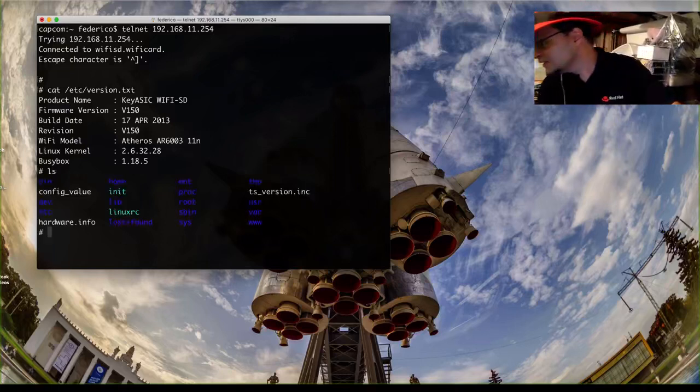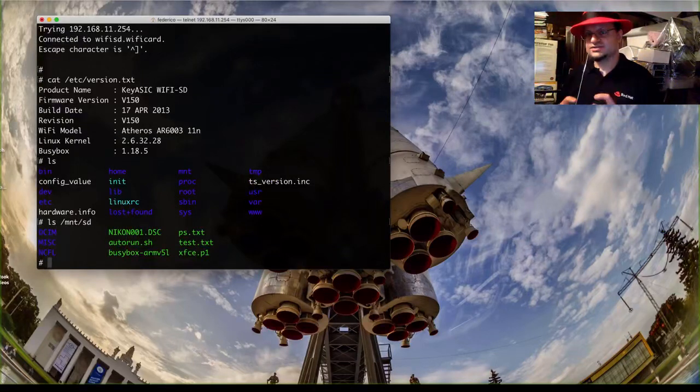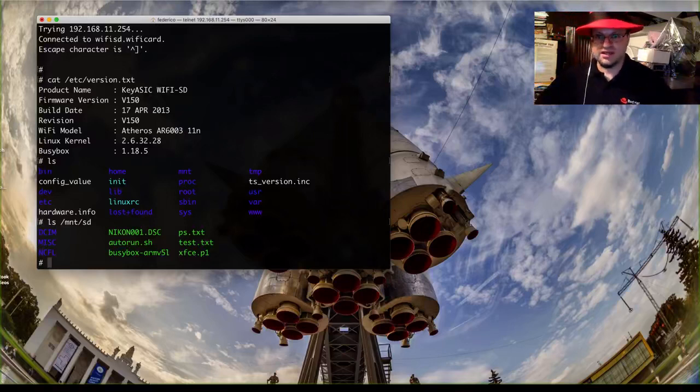Let's see what's around here. This is the actual VFAT file system of the SD card, and you can see that I plugged it into a Nikon digital camera that left its own fingerprint there, plus a few files I've been poking around with. BusyBox is notable here — we could run that BusyBox and have a much more feature-full shell environment. But I want to show you how the card is rather than how we are going to make it; the making part we can defer to a write-up.